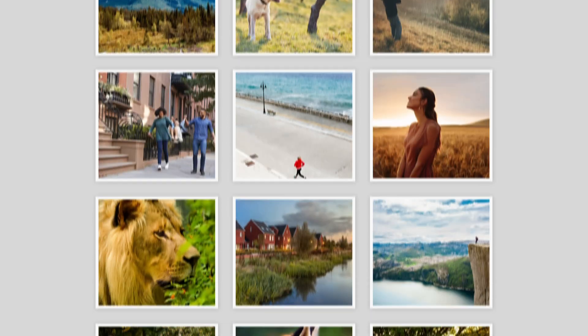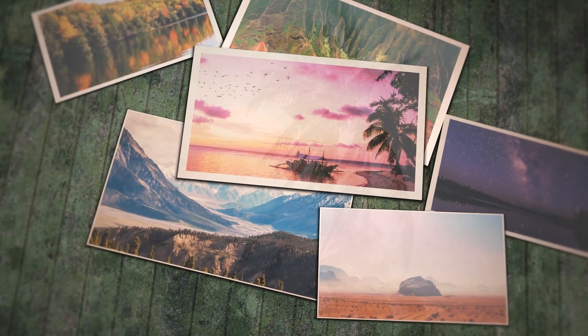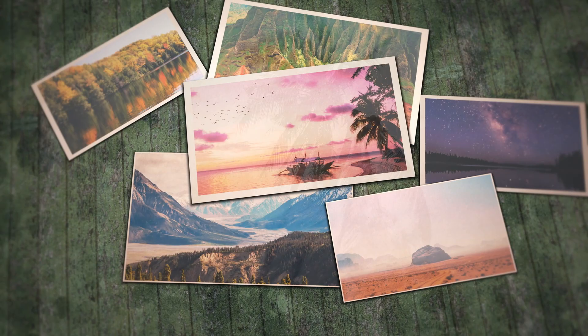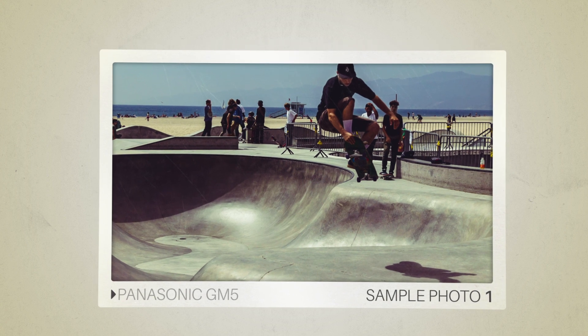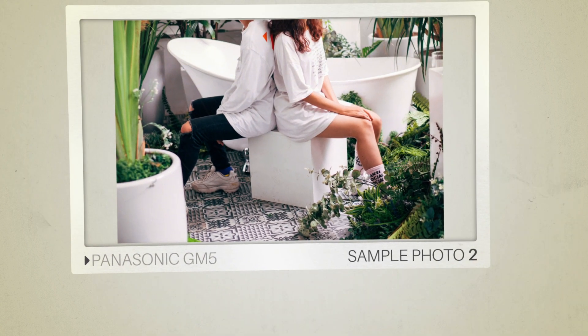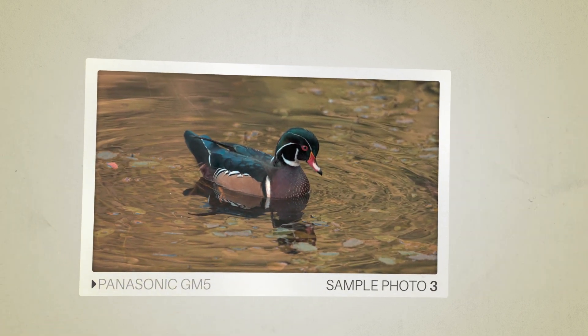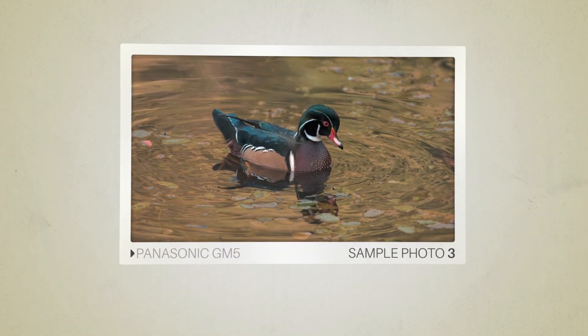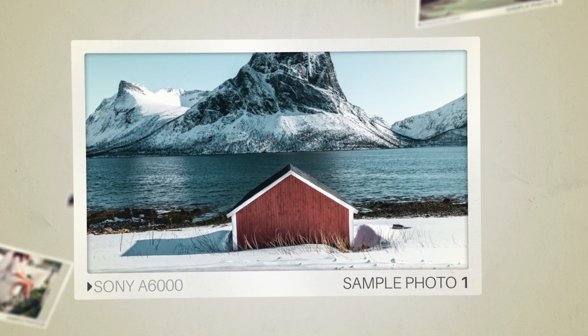Next, we will take a look at some sample photos from the Panasonic GM5 and the Sony A6000. Keep in mind that these photos have editing done to them, so the result from your camera might be different. Let's start with the sample photos. Here are some sample photos from the Panasonic GM5. And here are some sample photos from the Sony A6000.